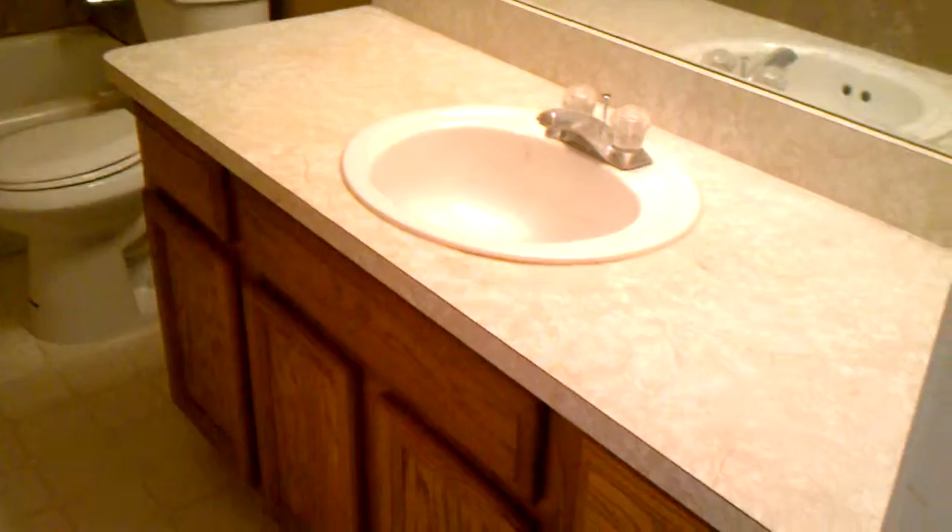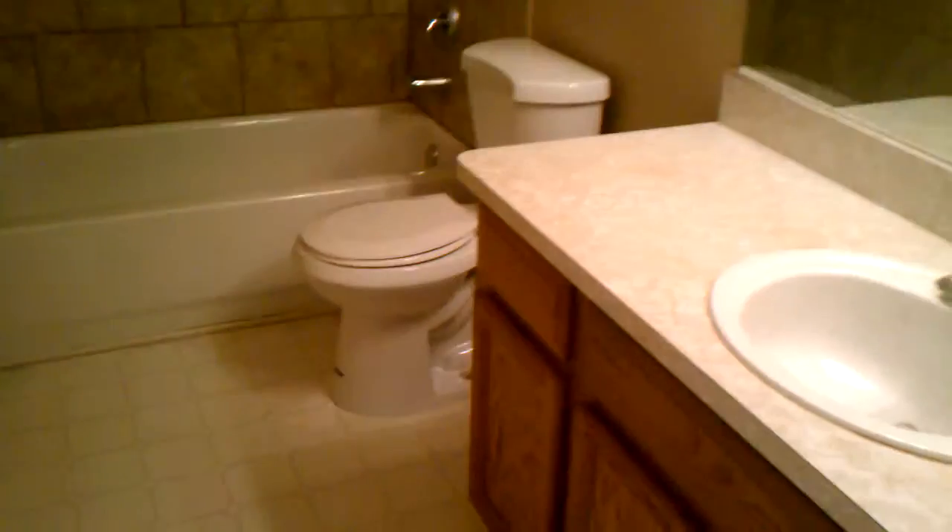New carpet in the master bedroom as well. Walk-in closet. And finally, the remodeled bathroom has a large vanity, brand new toilet, new tub, and a brand new tub surround.